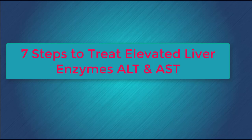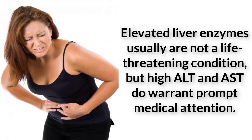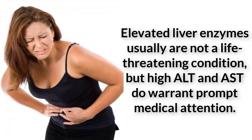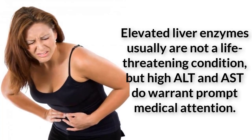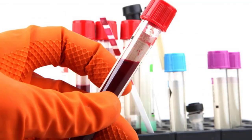7 Steps to Treat Elevated Liver Enzymes ALT and AST. Elevated liver enzymes usually are not a life-threatening condition, but high ALT and AST do warrant prompt medical attention. Chronic liver disease and cirrhosis caused more than 39,000 deaths in the United States in 2005, according to the Centers for Disease Control and Prevention, as well as the hospitalization of about 112,000 people. Elevated ALT and AST indicate damage to your liver caused by disease or infection.